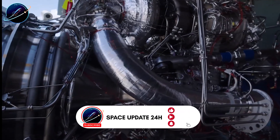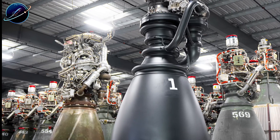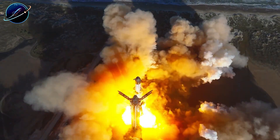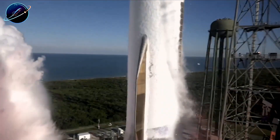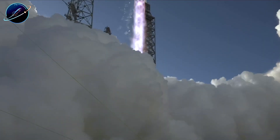SpaceX's engine runs at 350 bar chamber pressure versus BE-4's 140 bar. Starship packs 33 Raptors for 9,240 tons total thrust — over 5 times New Glenn's power. So why does this pressure difference matter so much? Let's dive right in.